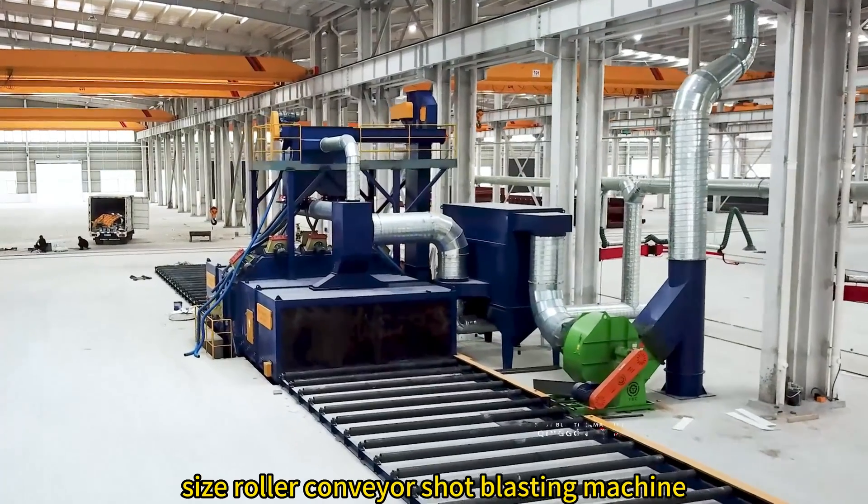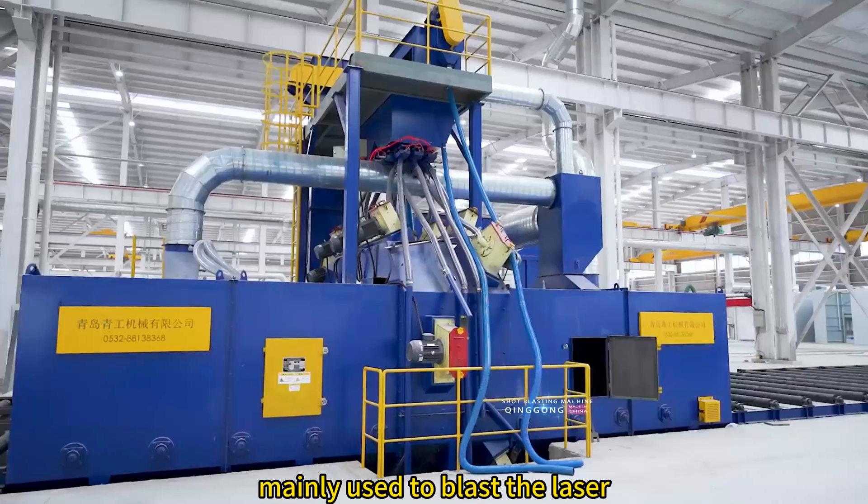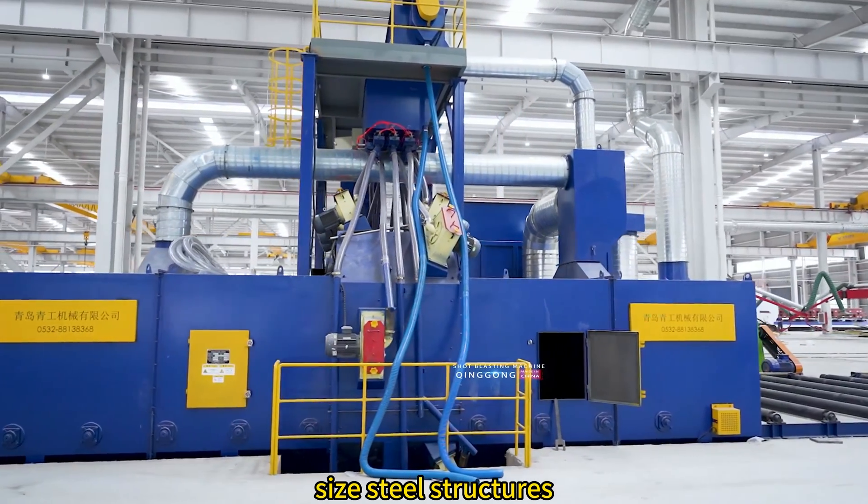This is a super large size roller conveyor shot blasting machine, mainly used to blast the laser cutting machine bed and large size steel structures.